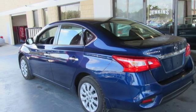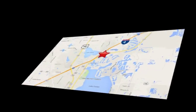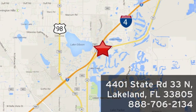Take it for a test drive today. Jenkins Nissan — where the deals are real. Or visit us in person at 4401 State Road 33 North in Lakeland, Florida.